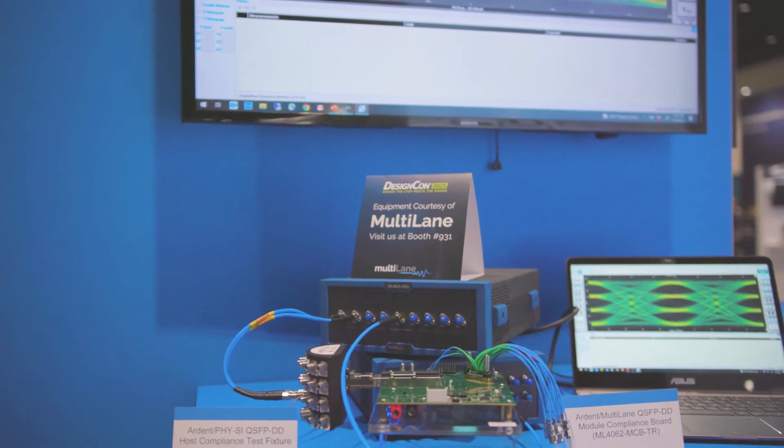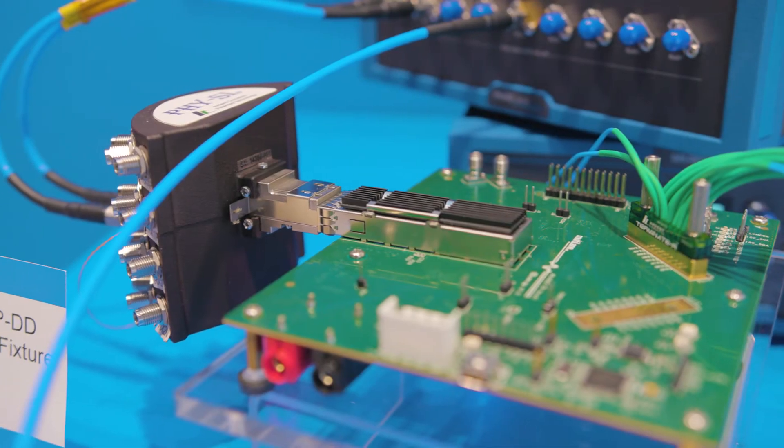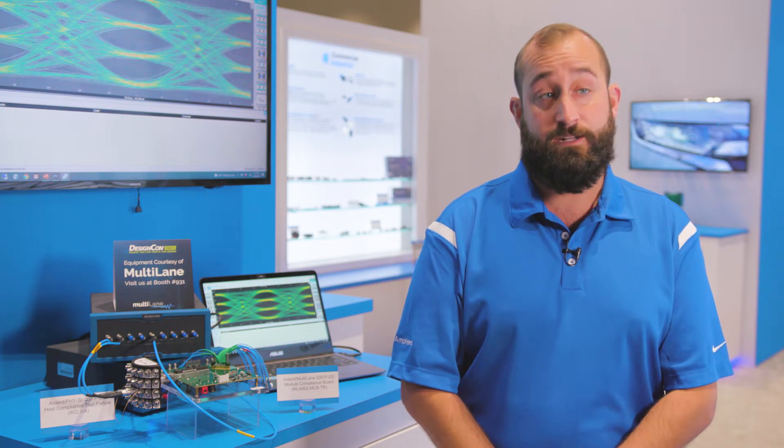The two test fixtures are a host compliance test fixture for 800 gig and 400 gig development, and a module compliance board for 800 gig and 400 gig development. Both test fixtures utilize the compression interface built into our TR multi coax product, which allows for really clean signal integrity out through the test fixtures.